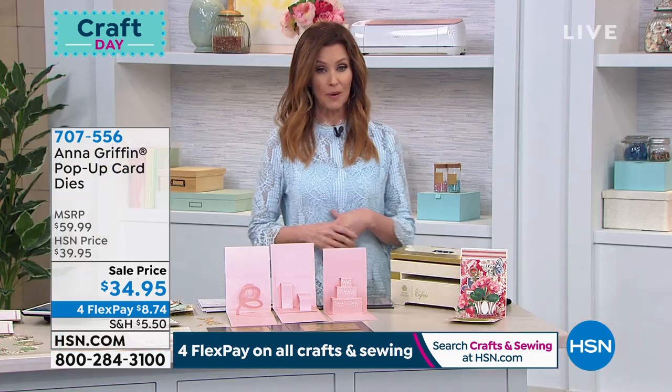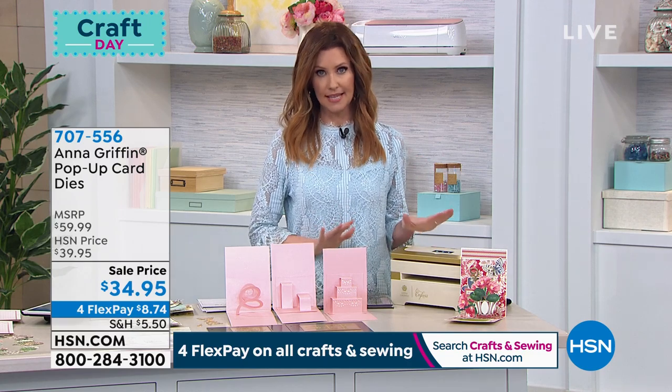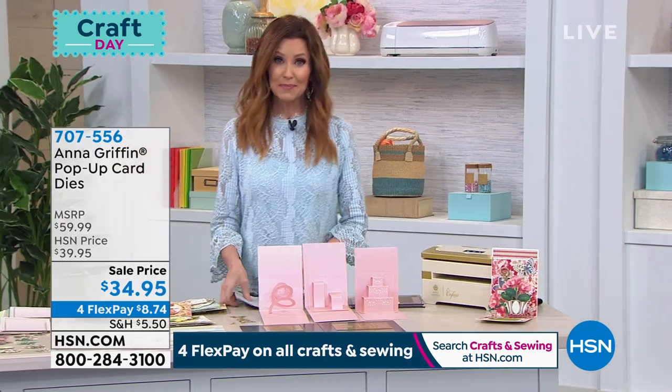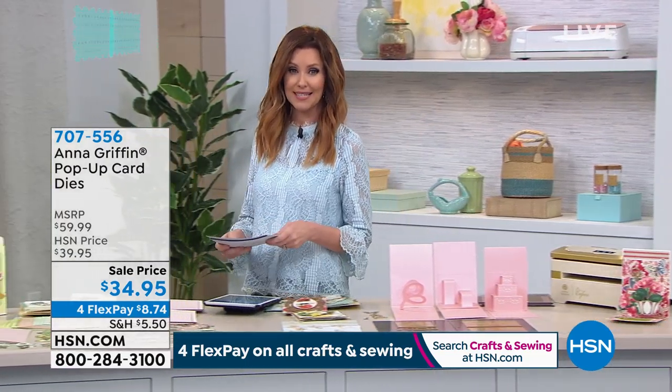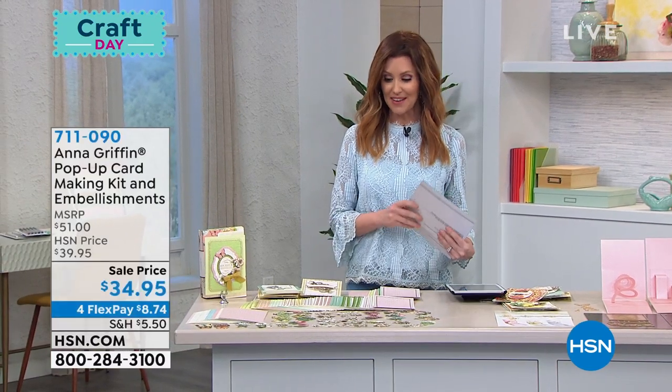It really will be so simple — you did all of the architecture, quite literally. Item number 707-556, but we have fewer than 200 and those will all sell out just like all of the other things that we've had in this hour. Be on the phone to get yours or go to HSN.com and use that number.